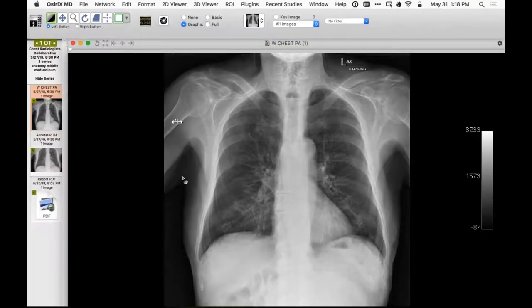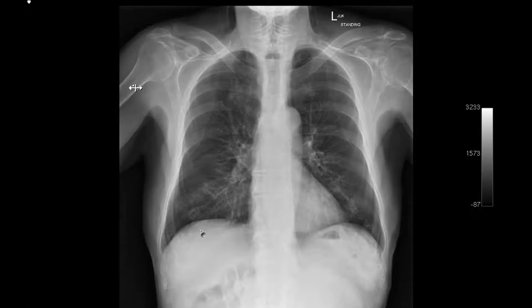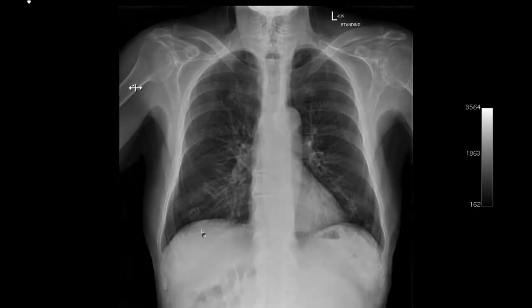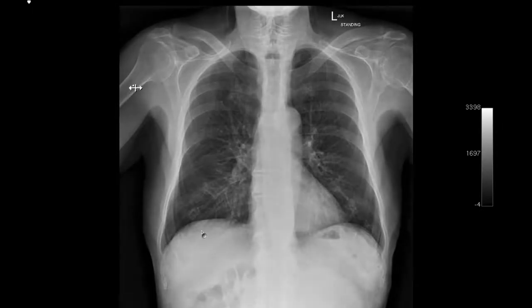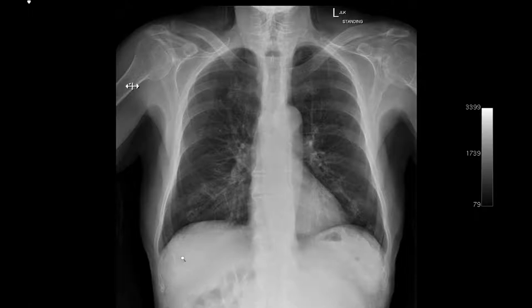The first case from the next presenter: an image is shown without history first, asking if anyone sees anything of anatomic interest. Then the initial two-word history provided was 'foreign body.'